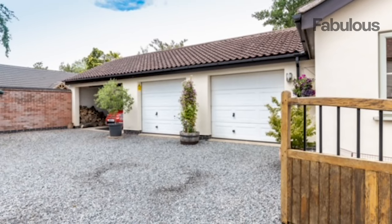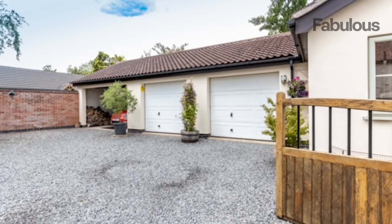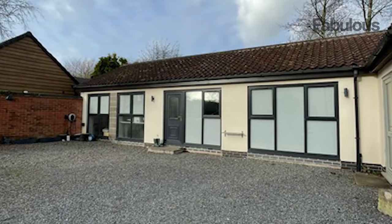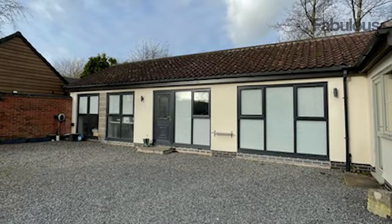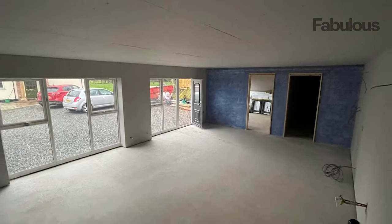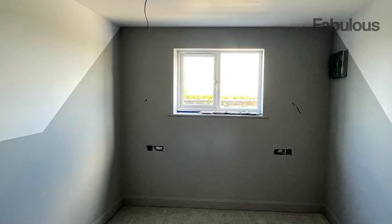Kitty says her garage conversion has allowed three generations of her family to all live together, but separately. Another reason for the conversion is to future-proof against rising inflation rates, which she fears will leave her children priced out of the housing market.